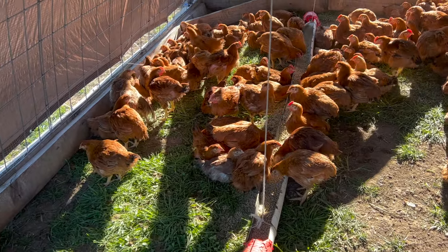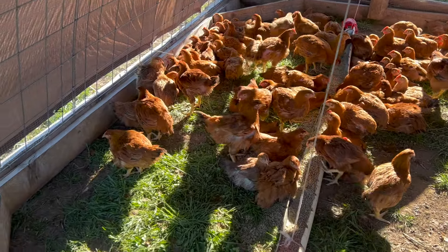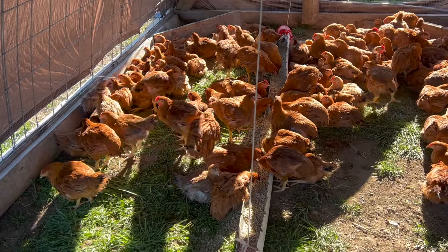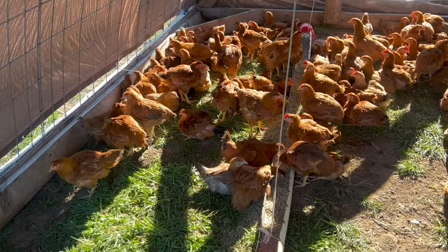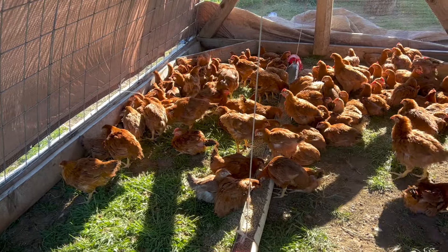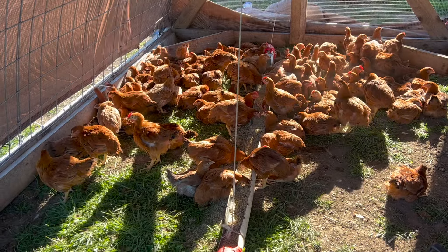There's so much talk about free range, and those big chicken companies are all full of it with their 'free range' and whatever other terminology they use. This is how it's supposed to be — letting these guys roam out here is a really big deal.